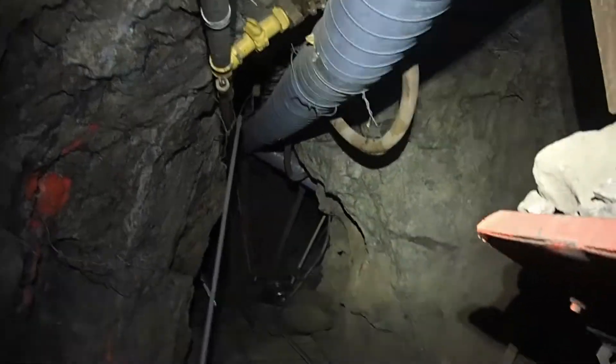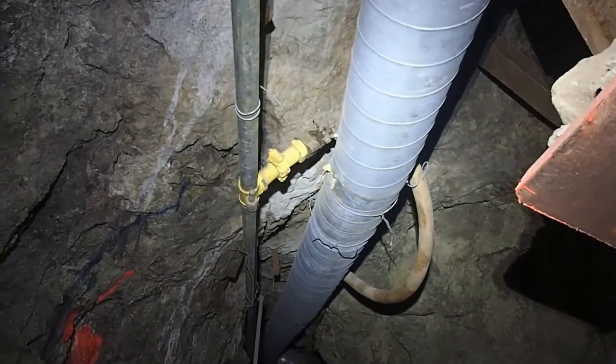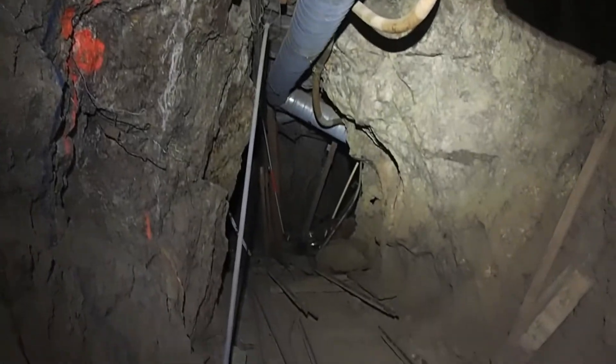This is really cool. Look at all the — yeah, they had some lights there. Wow, that's really neat.